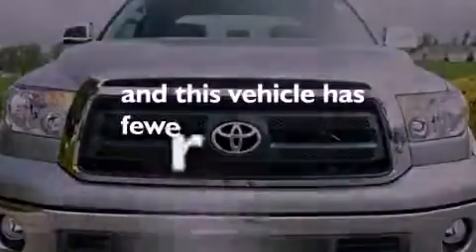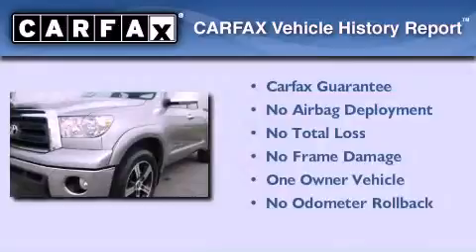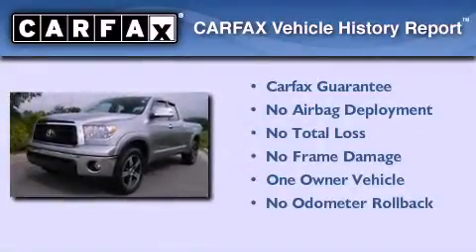This vehicle has fewer than 7,000 miles on the odometer. This truck has had only one owner, and it qualifies for the Carfax buyback guarantee.